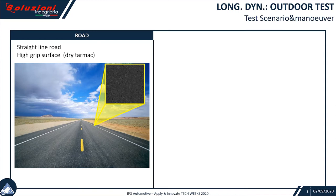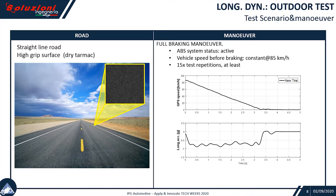About the longitudinal outdoor test, what we did at the very beginning was some straight-line road, high grip surface like dry tarmac, and we performed some full braking maneuvers. ABS active, vehicle speed running at about 85 KPH, and some repetitions.